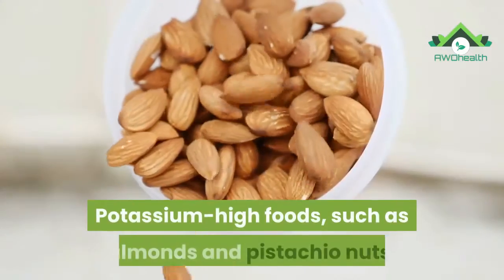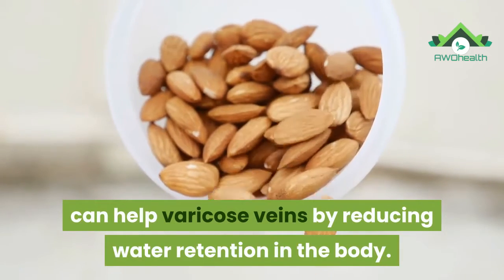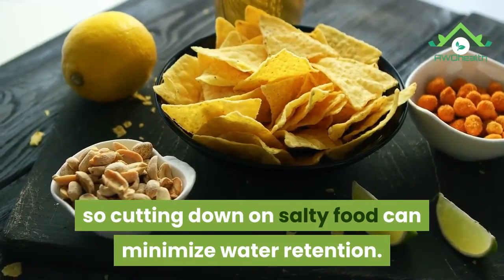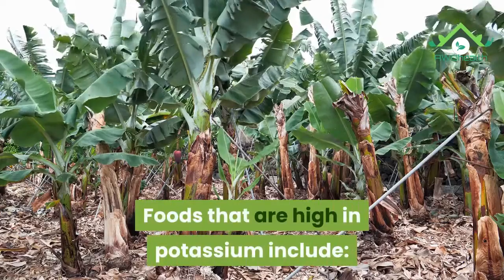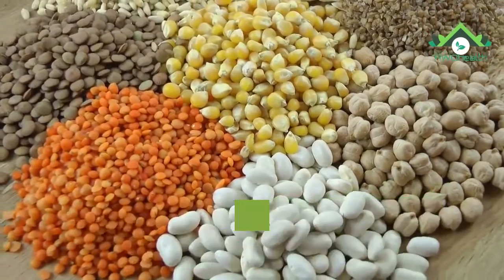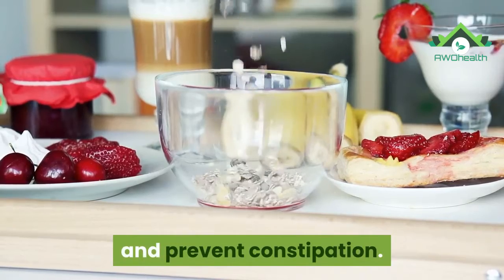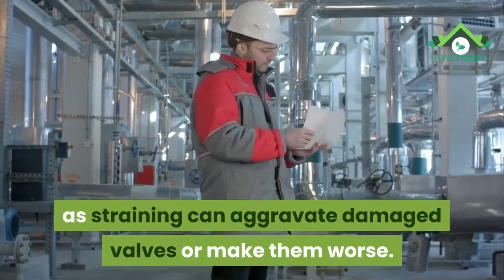Number 4: Dietary Changes. Potassium-rich foods, such as almonds and pistachio nuts, can help varicose veins by reducing water retention in the body. Salty or sodium-rich foods can cause the body to retain water, so cutting down on salty food can minimize water retention. Foods high in potassium include almonds and pistachio nuts, lentils and white beans, potatoes, leafy vegetables, and some fish such as salmon and tuna. Foods with fiber help to keep the bowels moving and prevent constipation, as straining can aggravate damaged valves or make them worse.